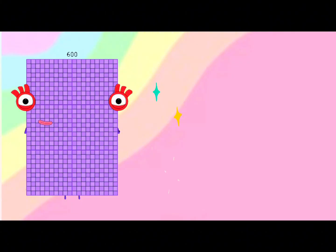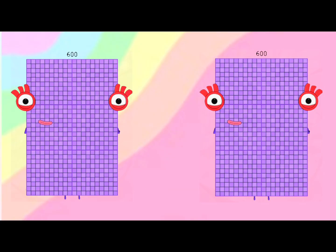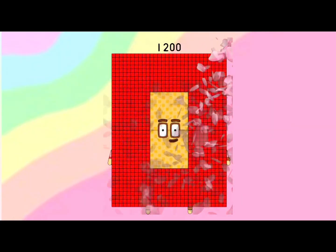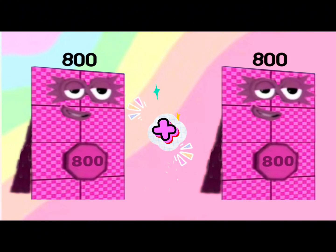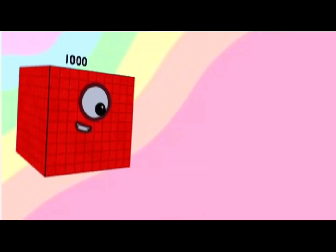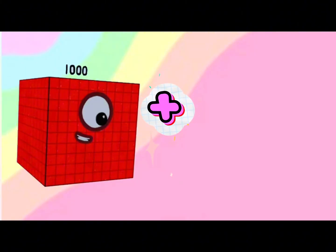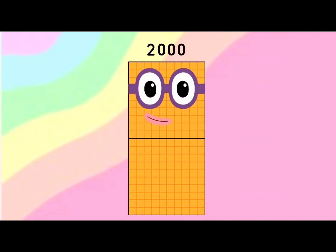600 plus 600 is equals to 1,200. 800 plus 800 is equals to 1,600. 1,000 plus 1,000 is equals to 2,000.